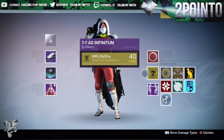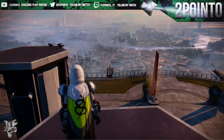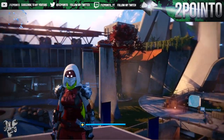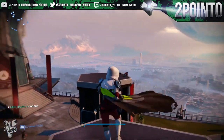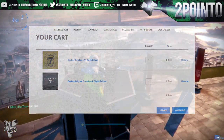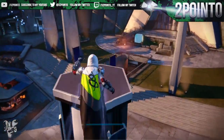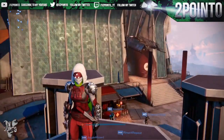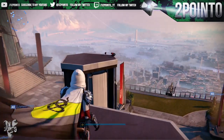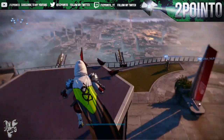The way you can get this new emblem is by purchasing anything from the Bungie store. Go to bungie.net and get to the store through there, or you can just go to bungiestore.com. From there, add any item on the store to your cart and the new emblem will show up in there for you absolutely free. When you are going through the order process you will be asked to provide an email address.